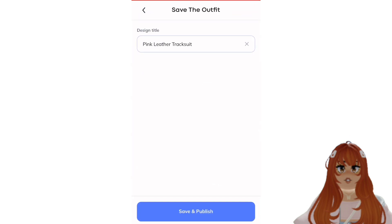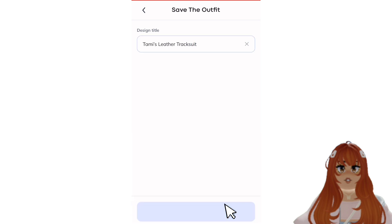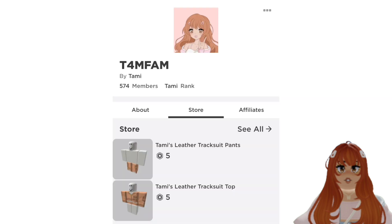To upload your clothing to Roblox, press save, then name it. Then press save and publish. The last step is to download the shirt and pants and then upload it onto Roblox.